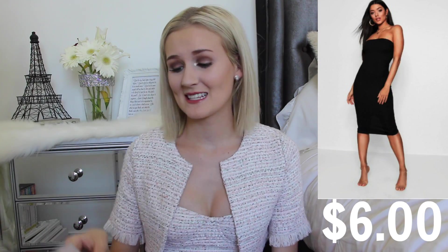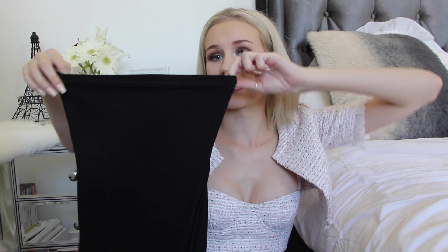We are gonna start with the cheapest outfit first, and this firstly consists of this black dress. This dress was so cheap — it was six dollars. Six Australian dollars. That is insanely cheap. So it is a strapless bodycon black plain dress. The material is actually a lot better than I thought it would be. I expected it to be really thin, sheer, like unwearable, because six dollars for a dress — that's crazy.